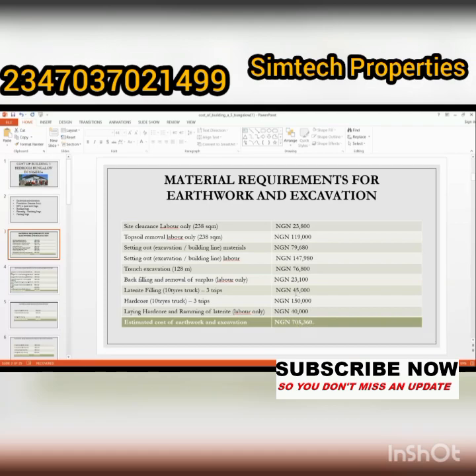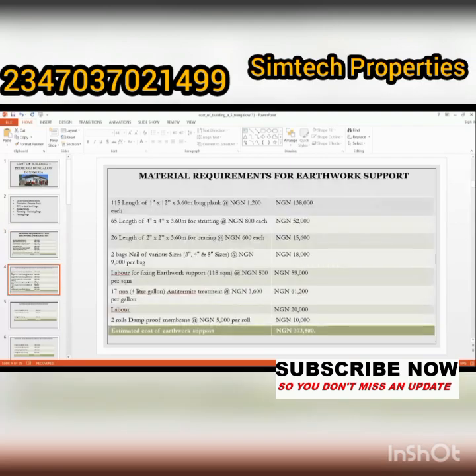Next is the material required for earthwork support. You need long planks, bags of nails of various sizes, a level for fixing, termite-proof membranes, and so on. The prices listed include 138,000; 52,000; 15,000; 18,000; 59,000; and 61,000 naira among others. The total amount for earthwork support is three hundred and seventy-three thousand, eight hundred naira.